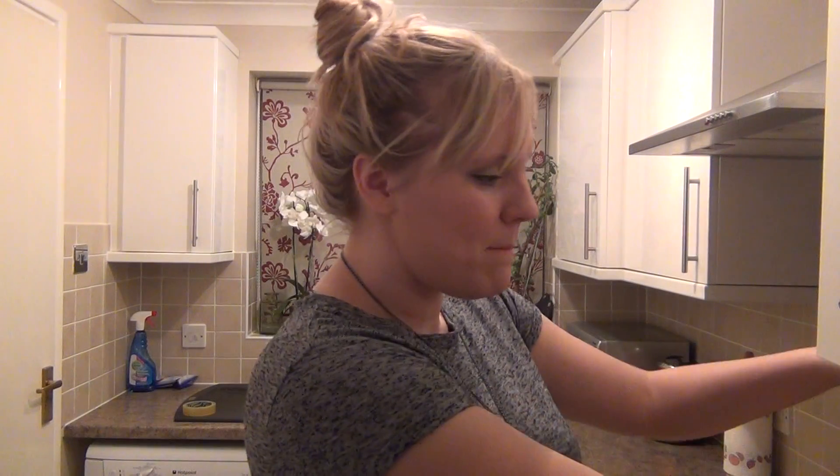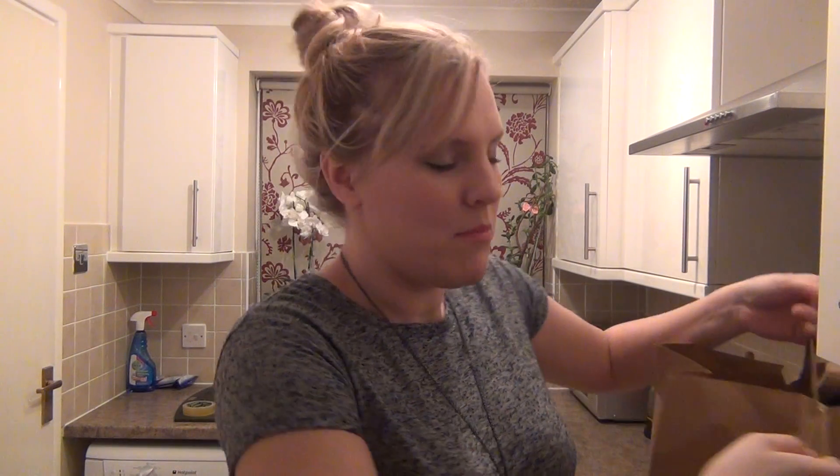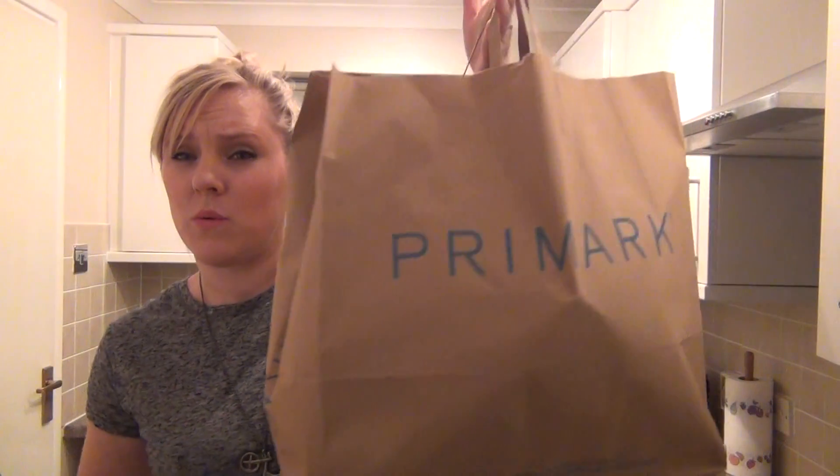I went shopping this morning to the one in Wolverhampton. I went quite early and have just been so excited to do this video, but I spent the rest of the day playing with my daughter. As soon as I put her to bed I wanted to get all the stuff out, but then thought I've got to do it on video first. So I've got two bags — a medium one and a big one — and I was really impressed today.